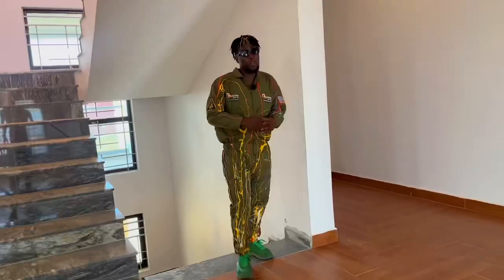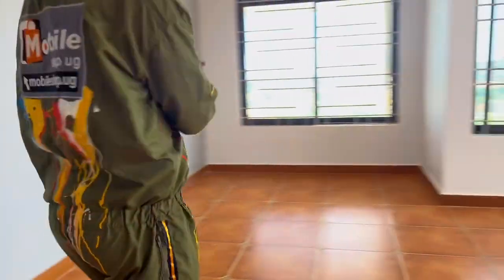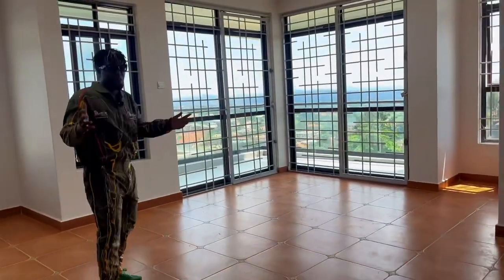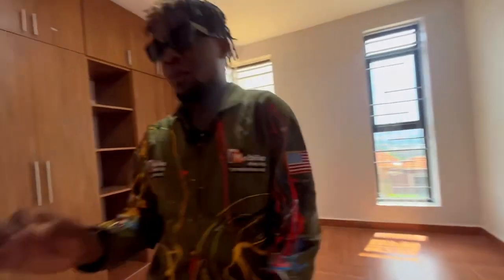Let's go to the next level — the first floor. You get a prayer room or a living room where you can chill with your family, have some coffee, and everything. It also has a balcony.